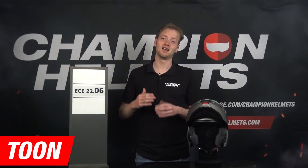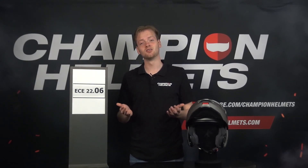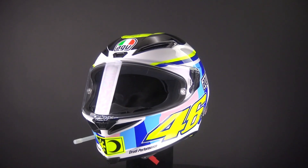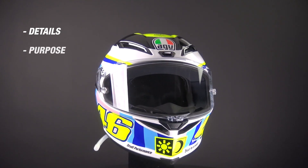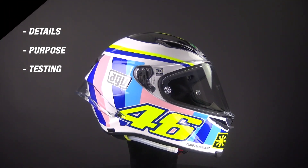Hi, my name is Tone, and today we'll explore everything there is to know about the new ECE 2206 helmet standards — what do they mean, what are they designed to do, and how are these standards different from the previous ones. In this video we'll dive into the details of the 2206 certification, exploring its purpose, testing procedures, and significance in promoting rider safety. So let's jump in.